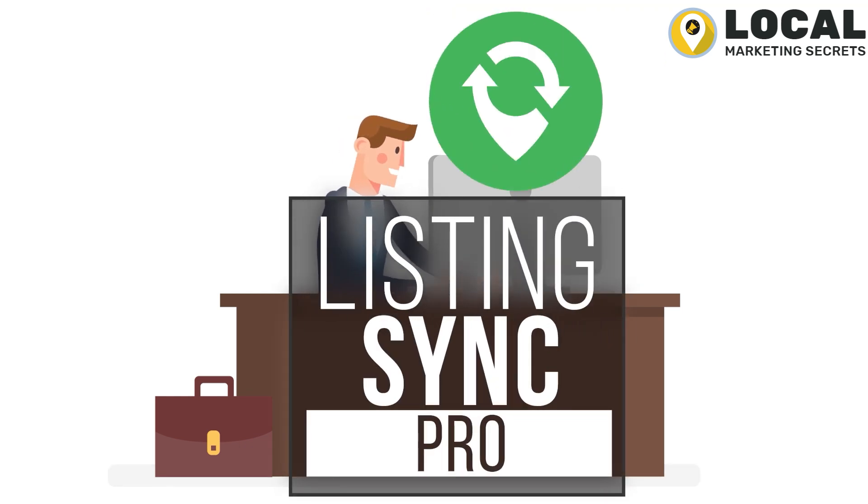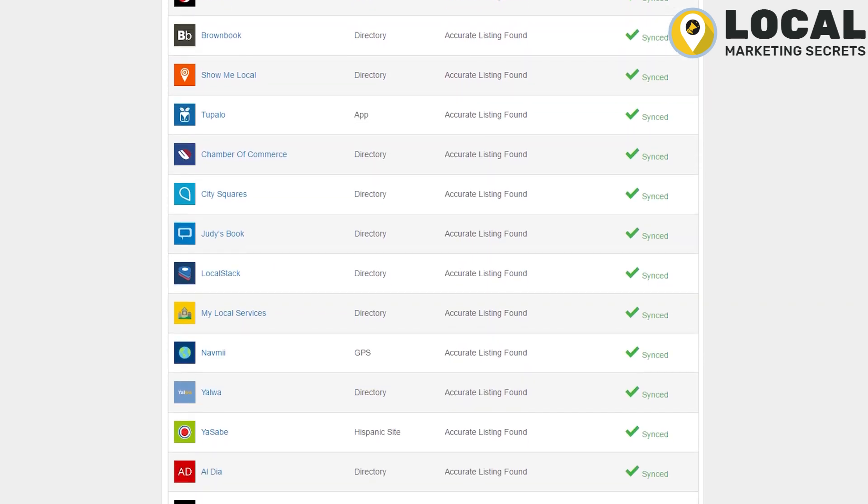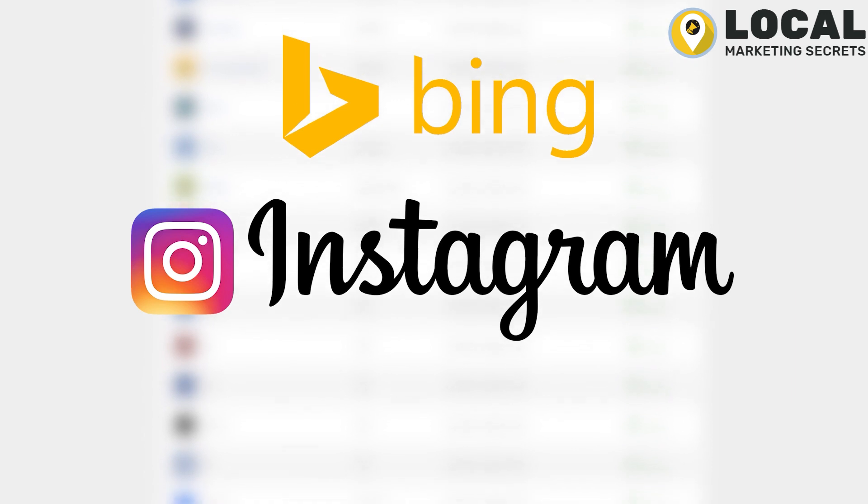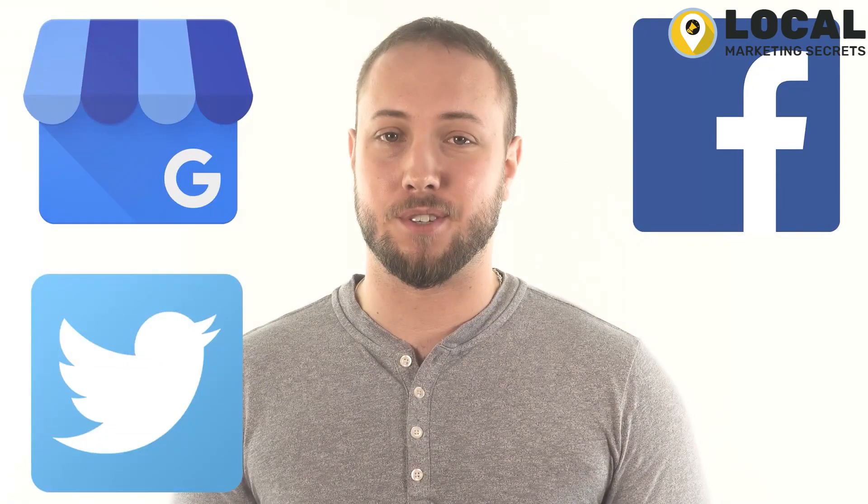With Listing Sync Pro, you can quickly create and update listings on over 35 reputable sites, including Bing Maps, Instagram, and Foursquare. In case you need to try before you buy, we've given you the ability to sync Google My Business, Facebook, and Twitter at no extra charge.